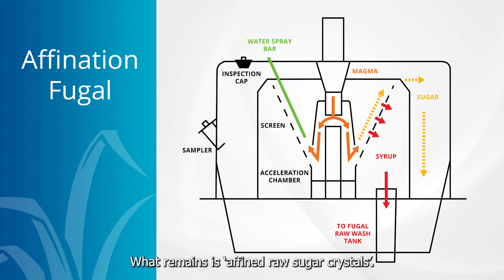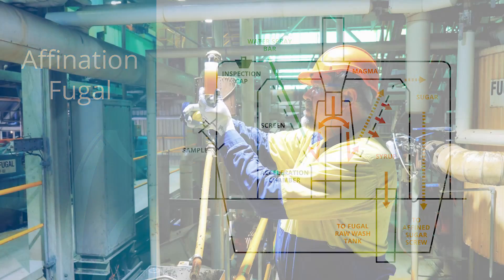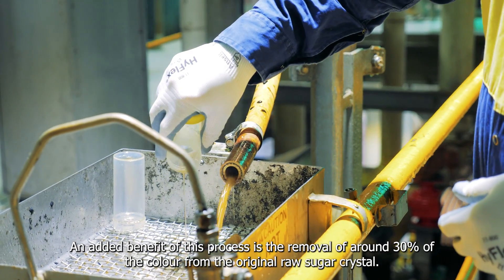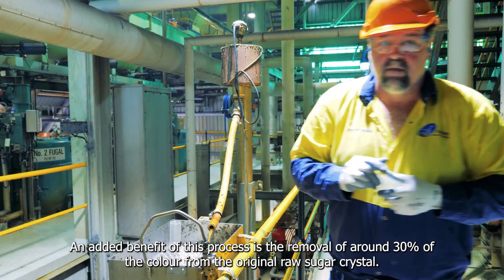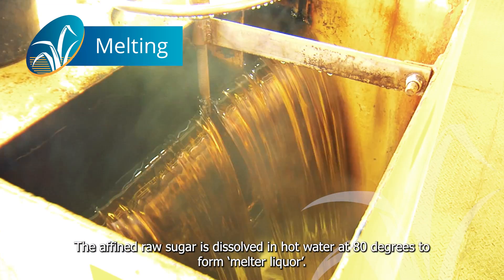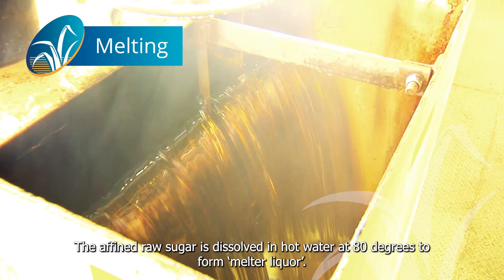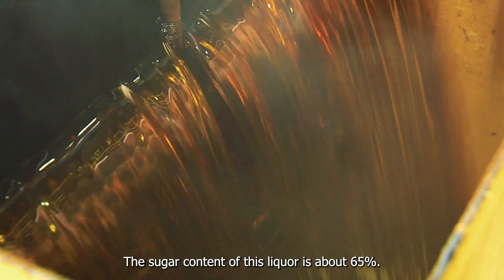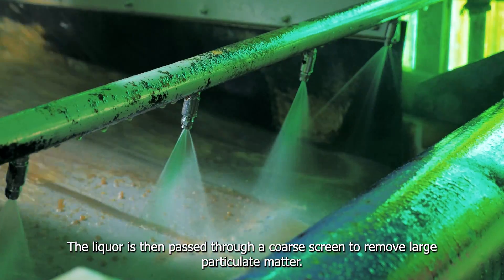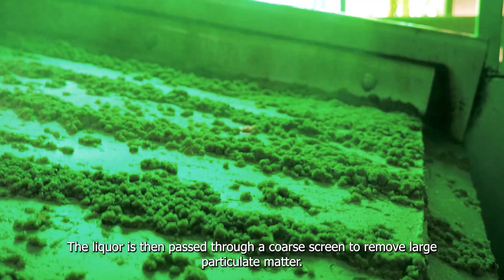What remains is fine raw sugar crystals. An added benefit of this process is the removal of around 30% of the colour from the original raw sugar crystal. The affined raw sugar is then dissolved in hot water at 80 degrees to form melter liquor. The sugar content of this liquor is about 65%, and the liquor is passed through a coarse screen to remove large particulate matter.